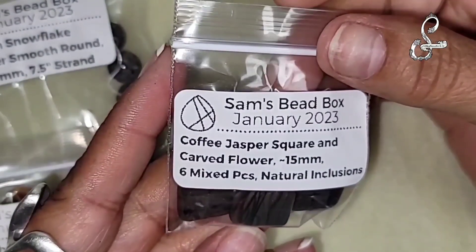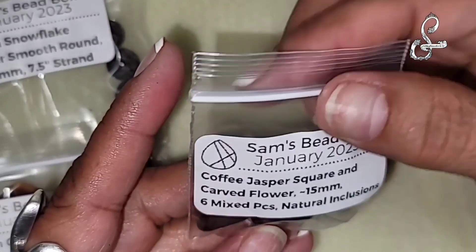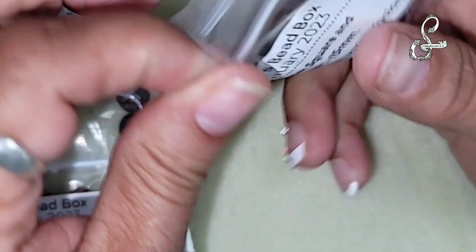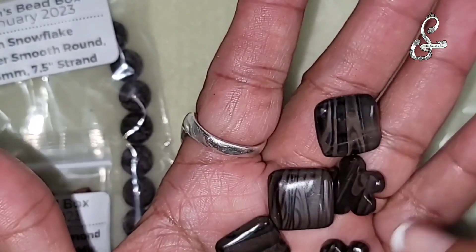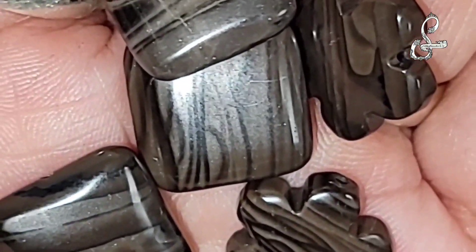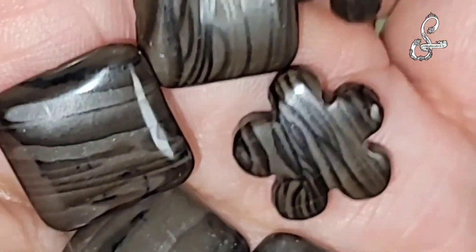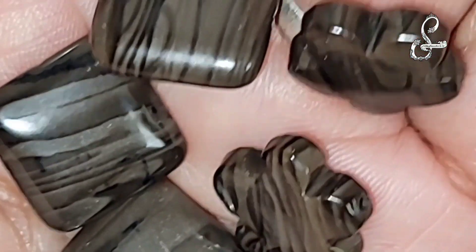Now we have coffee jasper squares and carved flowers, 15 millimeter, six pieces, natural inclusions. There's the flower - they look like wood pieces. So this is coffee jasper with two cute flower carvings and square carvings. Definitely looks like wood bark. Maple flower, wood bark, bell flower - I meant bell flower. I'm tired.